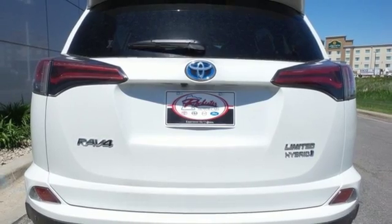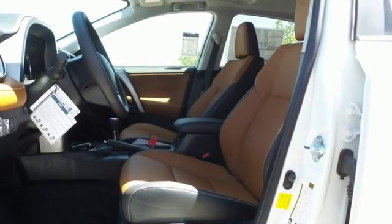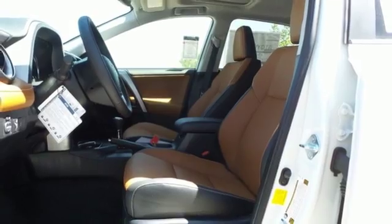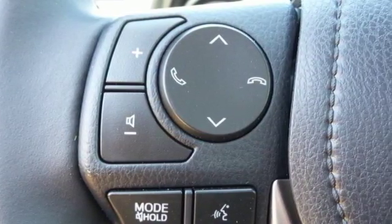Electronic on-demand all-wheel drive is ready for whatever the elements throw at you. The 60-40 split second row seats are ready for whatever you need to throw inside, and the power liftgate makes access easy. It also features a backup camera, dual zone climate control, moonroof and the Star Safety System.